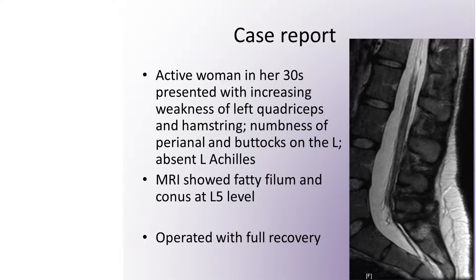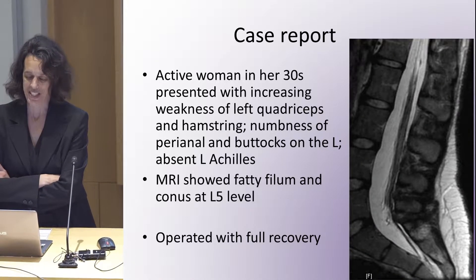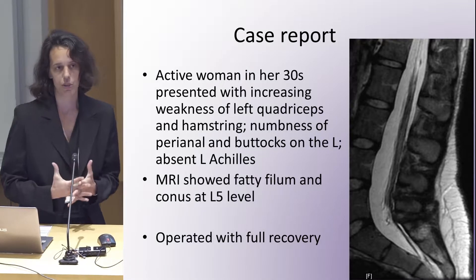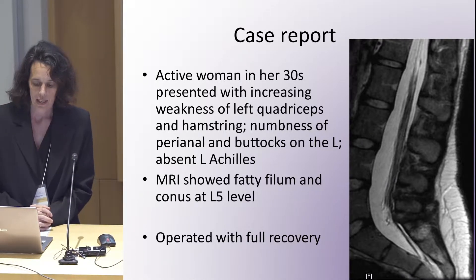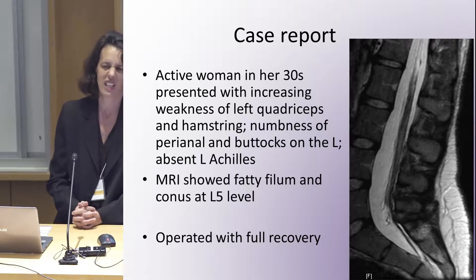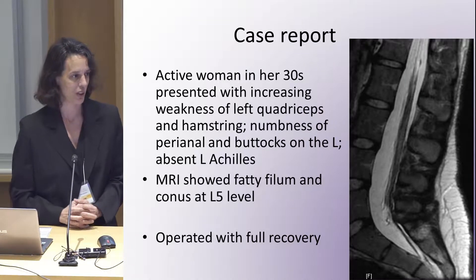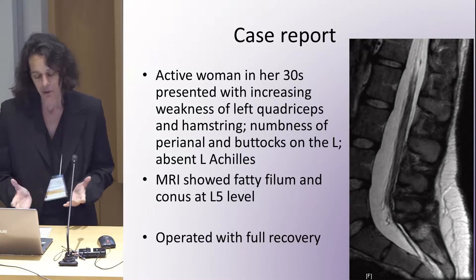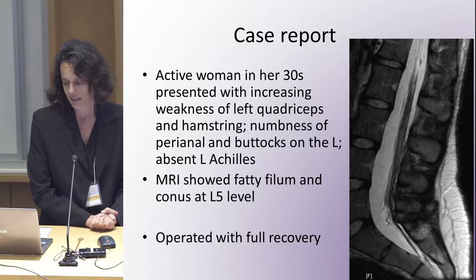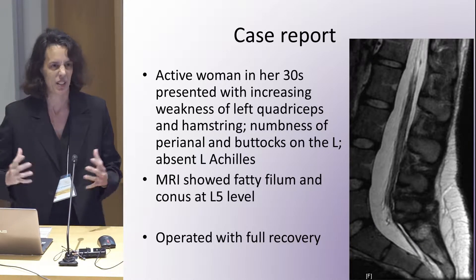I'll start with the case report — I simplified it for a few reasons, so the patient, except for family members who seem to be in the room, won't recognize who it is. It was an active woman in her 30s who presented to my clinic with increasing weakness of the left quadricep and arm strength, and some numbness in that left leg. Because she was extremely strong, people who had examined her before said she didn't have a weakness. But if you tricked her and made her work against her own strength, I was able to see she was weaker on that side. She had been diagnosed a couple of years prior with a GI issue and Crohn's disease, which complicated the history a bit.